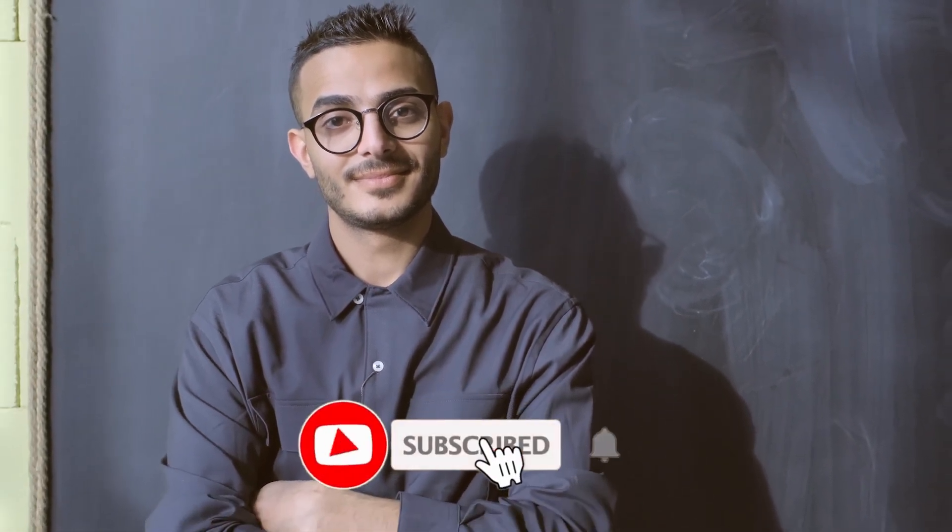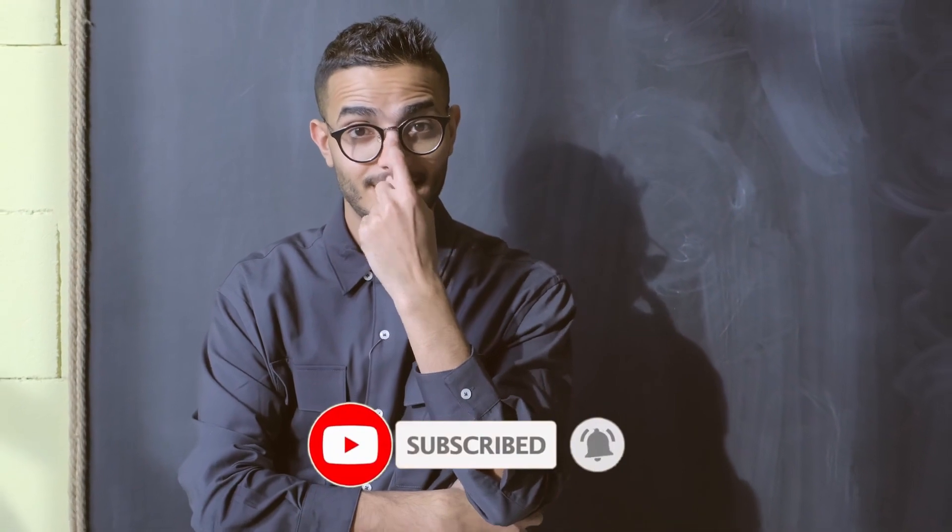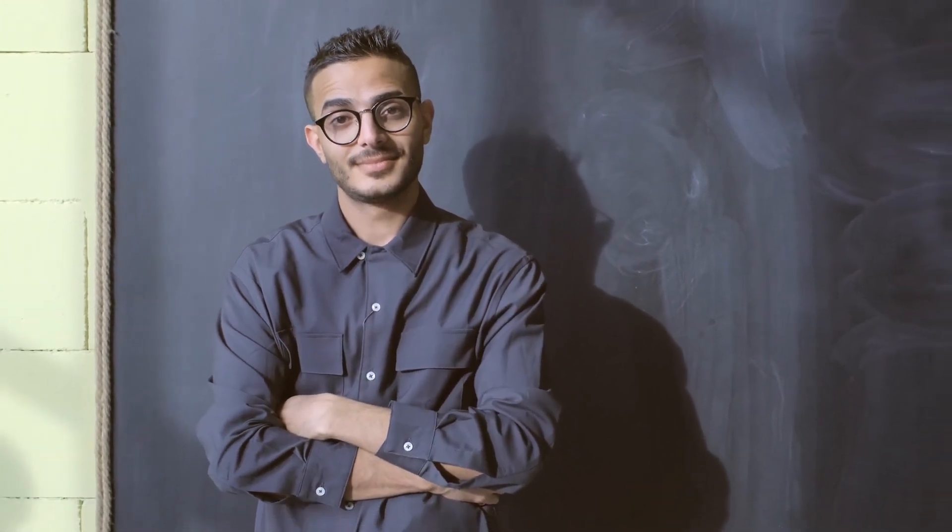That's all for today's video. Hope you got some value. If so, make sure to subscribe to us for more videos and tap the bell icon to get notified with every new video from us.